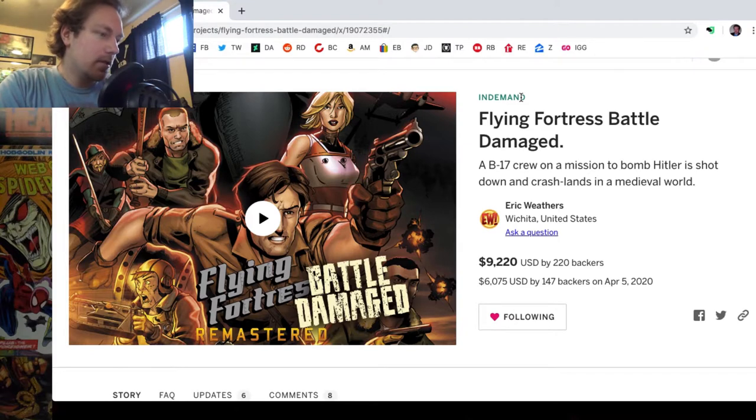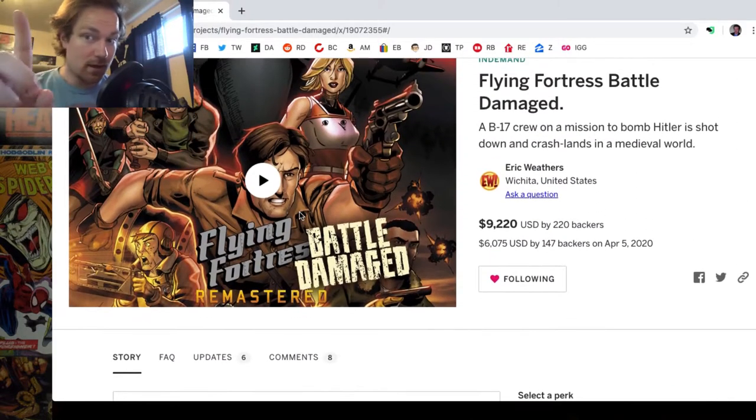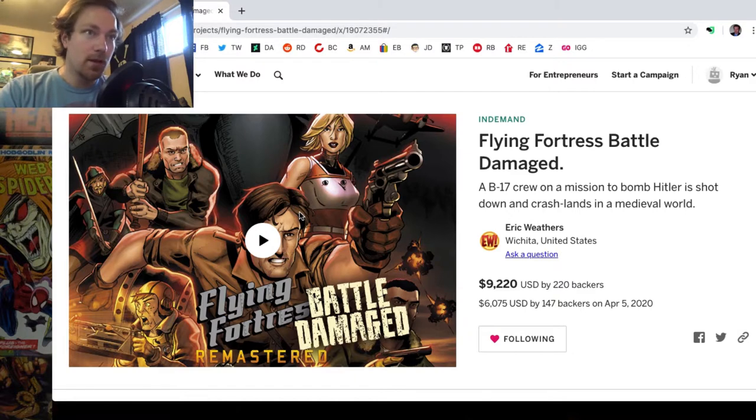Flying Fortress is about a B-17 crew on a mission to bomb Hitler that gets shot down and crash lands in a medieval world. I really like how the art looks — it has a grittiness to it while still feeling like a comic book. This is listed as 'battle damaged,' meaning copies may have some dings or scratches, so we'll see how that looks when I open the package.